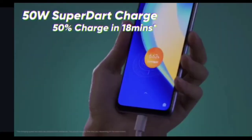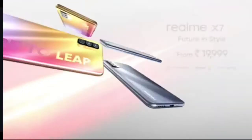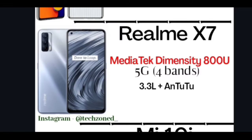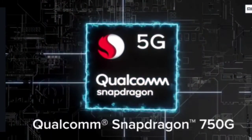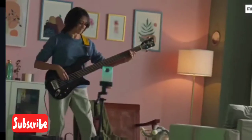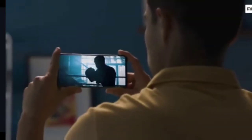Realme X7 has a MediaTek Dimensity 820 5G, which is the best processor under Rs 20,000 but not the best under Rs 25,000. The main highlight is 5G support, making it slightly more future-proof than the Galaxy F62. Its Antutu score is 3.3 lakhs. Mi 10i has the Snapdragon 750G, which is slightly weaker than Exynos 9825, supports only 2 bands of 5G compared to Realme X7's 4, and scores 3.25 lakhs on Antutu.